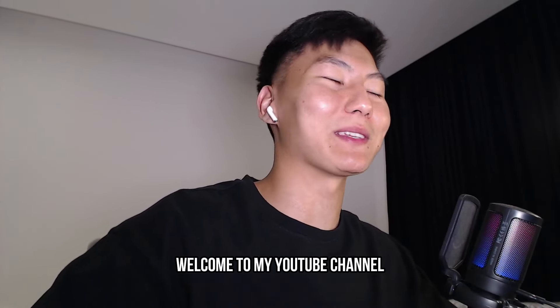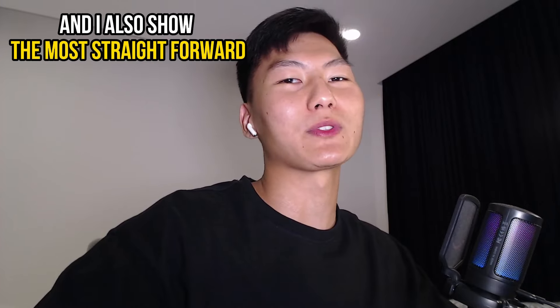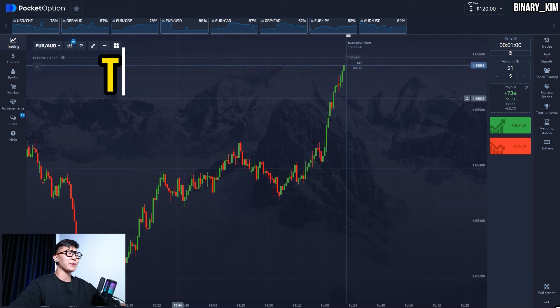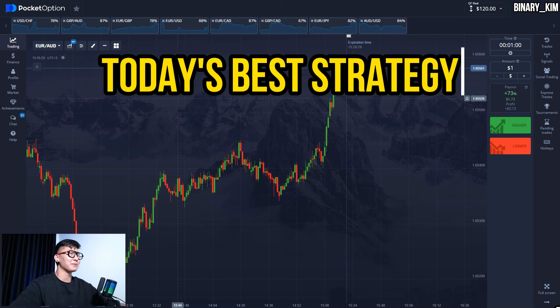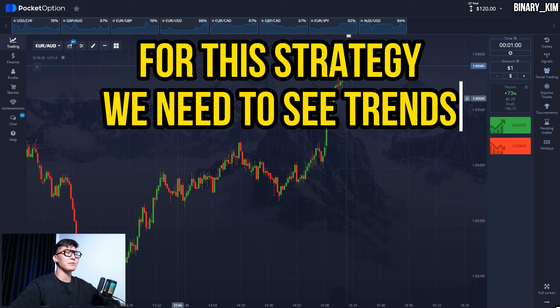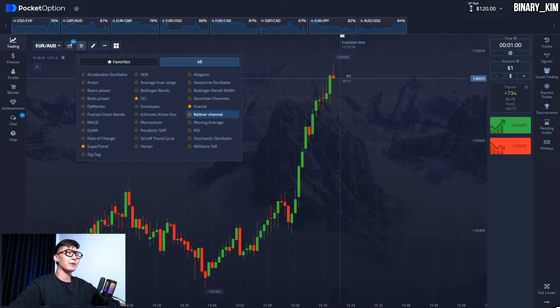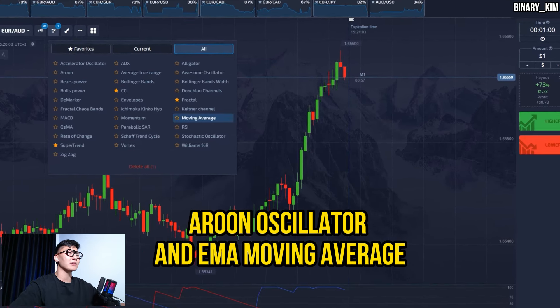Welcome to my YouTube channel where I show you how to trade binary options and the most straightforward and profitable strategies. Today I'll try to make huge gains — be sure to watch until the end to see if I made it. I'll use one effective strategy. For this strategy we need to see strong trends on the market. We're going to need two indicators: the Aroon oscillator and TMA moving average.